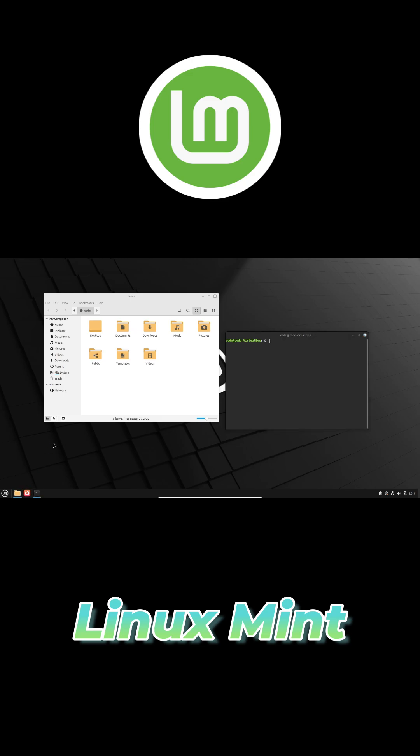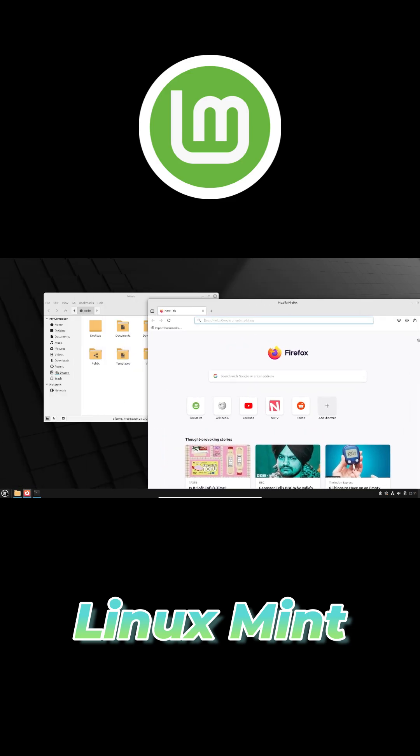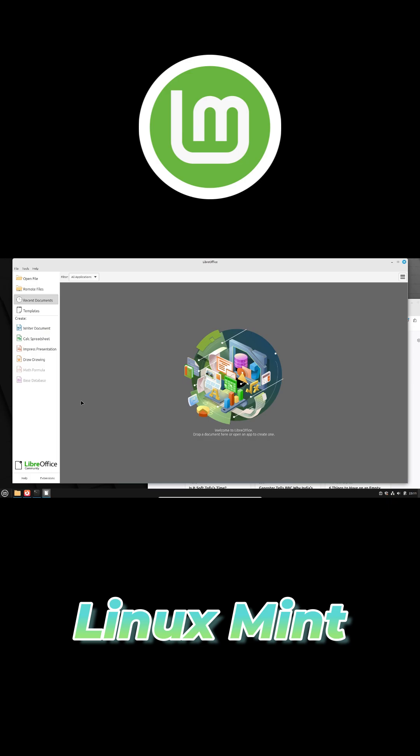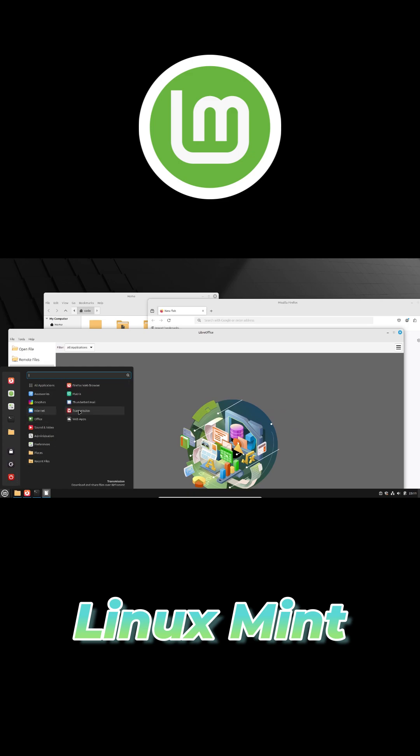Under the hood, Linux Mint builds on Ubuntu's rock-solid foundation, meaning you benefit from years of stability and security updates without radical user interface changes. That makes transitioning painless, even if you've never tried Linux before.